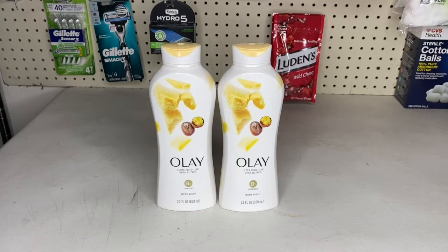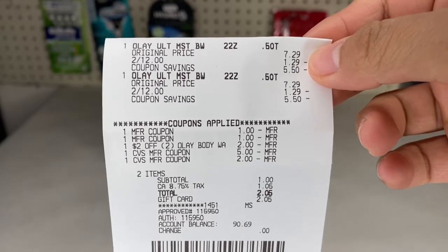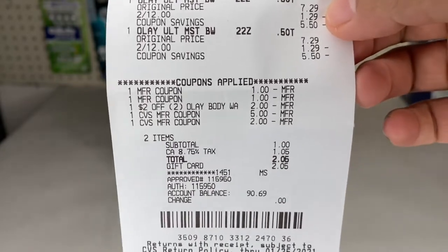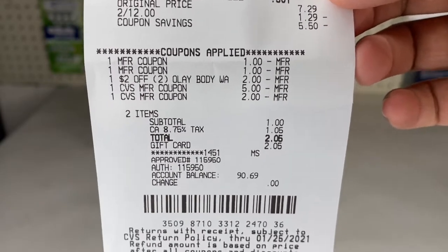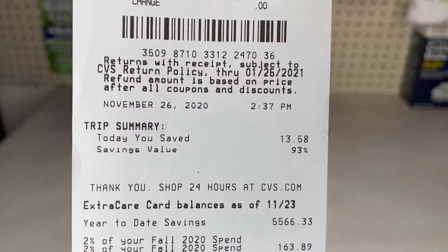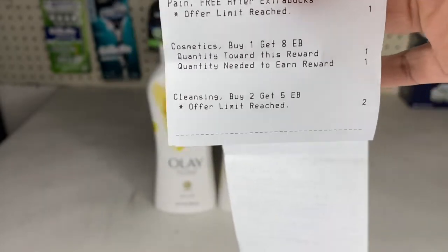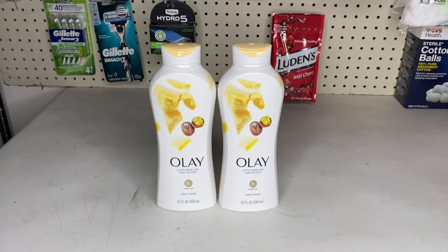Last transaction on my card was the OLE body wash — two for $12, and when you buy two you get a $5 Extra Buck back. I had two $1 manufacturing coupons from December P&G and a $2 off two OLE body wash CRT. I rolled over $7 in Extra Bucks; my subtotal was $1 and with taxes I paid $2.05. Total savings were 93% and $13.58. I got the $5 Extra Buck back, so rolling over $7 and paying $2.05 out of pocket, these came to about $2 each — not bad for an expensive body wash.